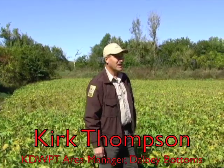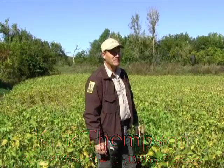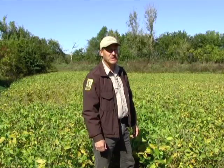Dalby is a unique area because we're going to be able to start from scratch here. We've got 1,600 acres of farm ground, and it's very unique because rarely do you get to start from scratch on a wildlife area and develop it the way you want to.